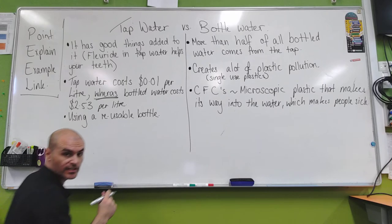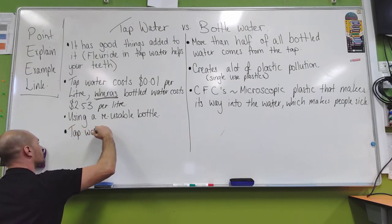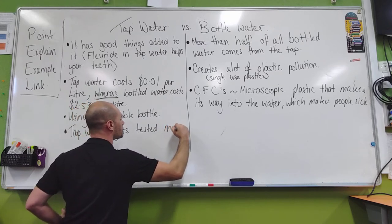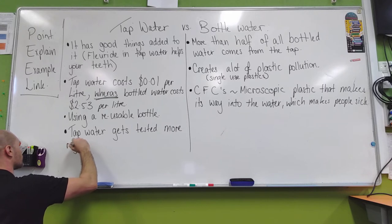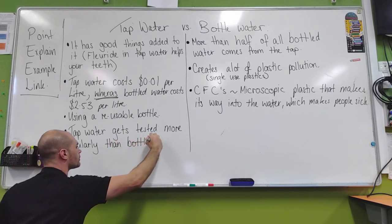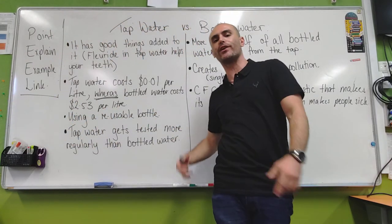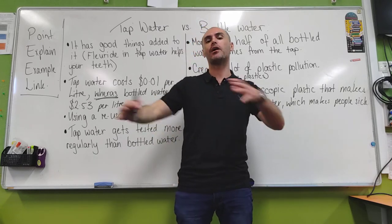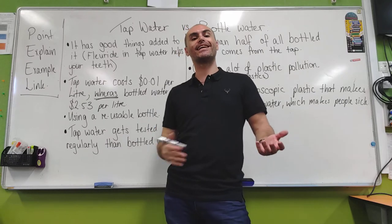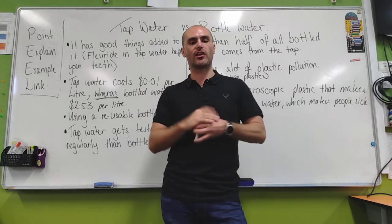Tap water gets tested so much more regularly than bottled water. What this means is that if there is something in the tap water that's not good for you, we're going to find it really quickly. With bottled water, if there's something there that's not right, because it doesn't get tested as often, it could make a lot of people sick. Whereas with tap water, the tests are happening so frequently that it's very unlikely to make people sick.